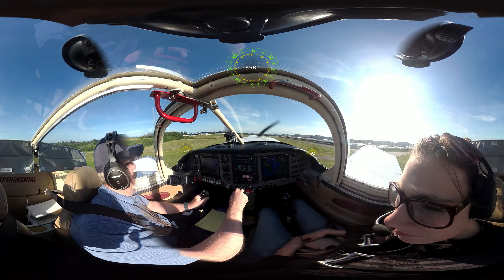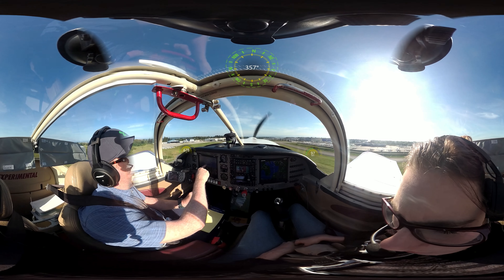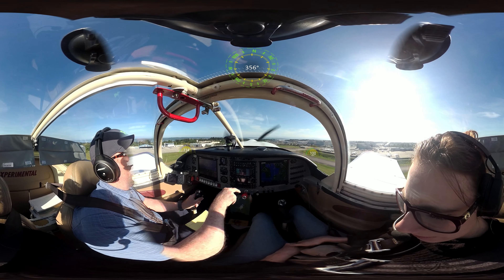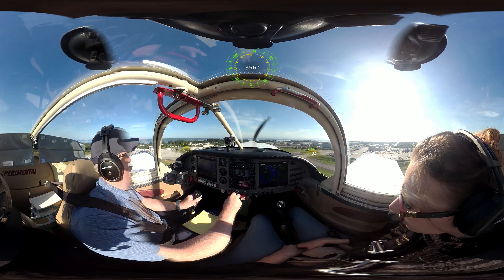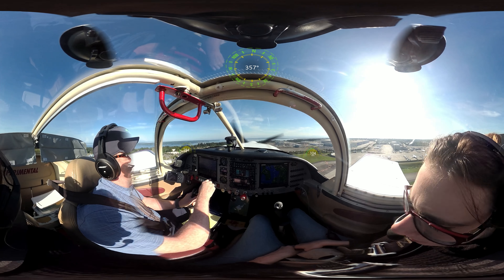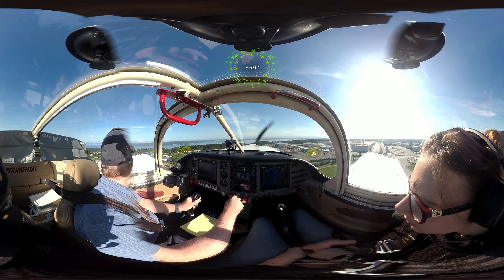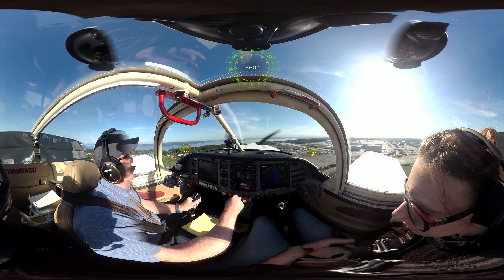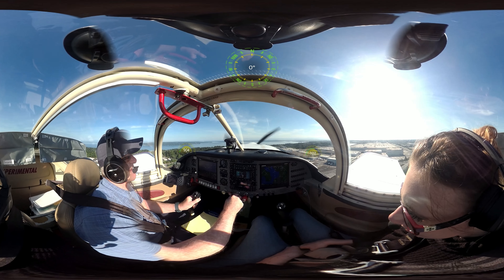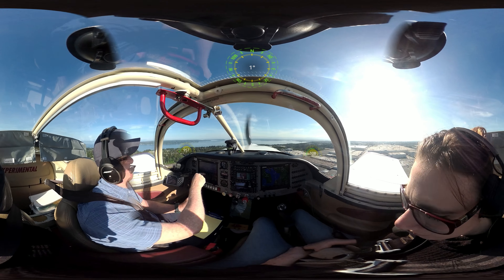Engine 2-6, proceed on runway 3-4-left. Proceeding on 3-4-left, engine 2-6. So I'm tucked in — see the white? Tucked in under the yellow? I'm going to get to about a thousand feet and then I'll turn westbound. So 780. Bringing the power back to about 25 here just to protect the engine.